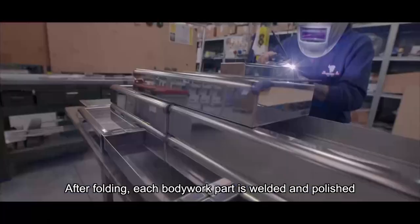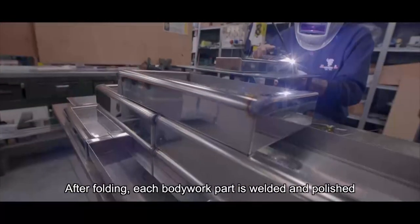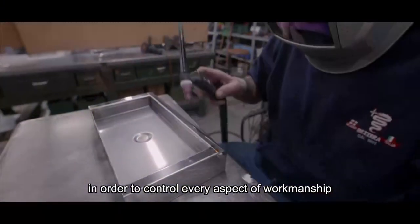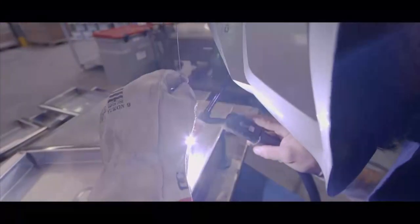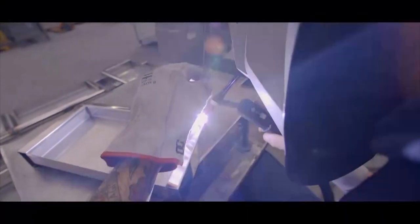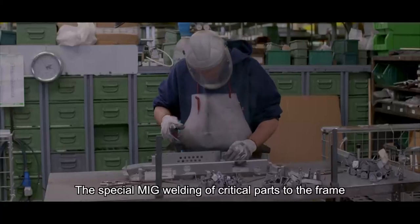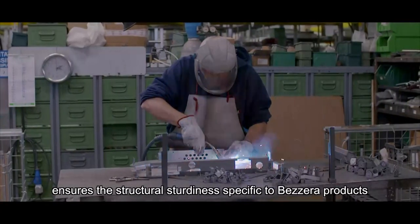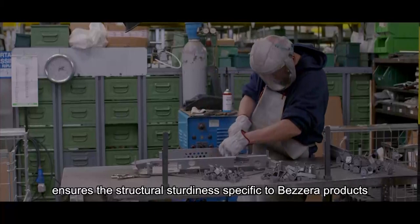After folding, each bodywork part is welded and polished in order to control every aspect of workmanship. The special MIG welding of critical parts to the frame ensures the structural sturdiness specific to Bezzera products.